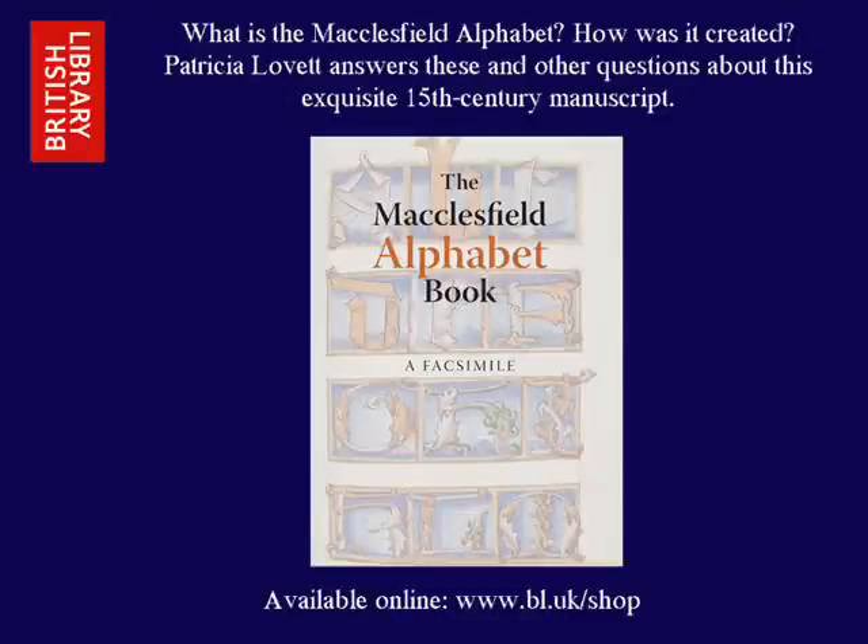This is a podcast from the British Library. For more information, visit www.bl.uk/podcast. Hello, my name is Ellie Russell and today I'm speaking to Patricia Lovett by phone about a new book just published by the British Library, the Macclesfield Alphabet Book, A Facsimile. Patricia has written from the perspective of a scribe in the introduction and Christopher de Hamel has written about the provenance of the manuscript.